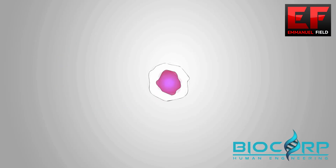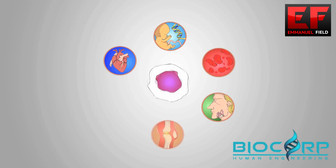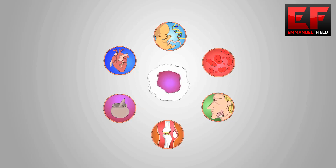Stem cells are used to repair cardiac muscles, repair birth defects, create red blood cells, new skin, bone, and cartilage. Stem cells are also used for regenerative medicine.